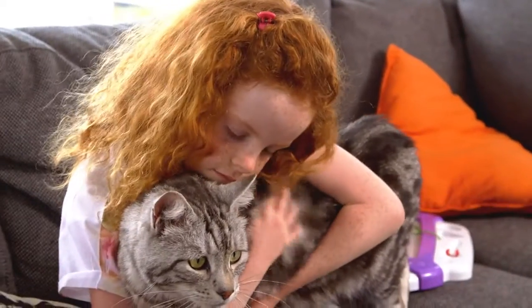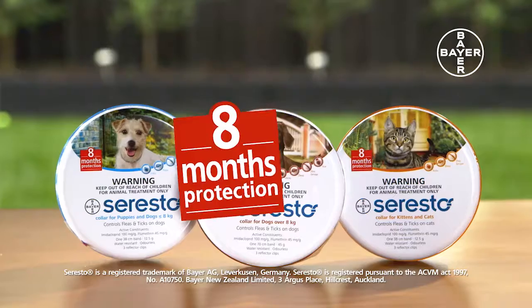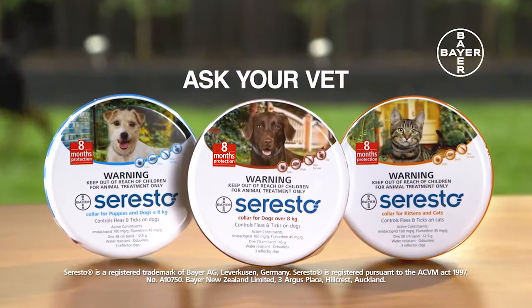Safe for your pet, your family, and your environment. All you need to remember is to ask for Seresto at your vet every eight months.